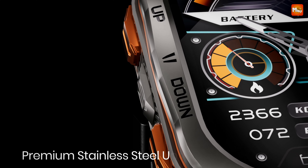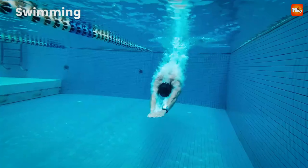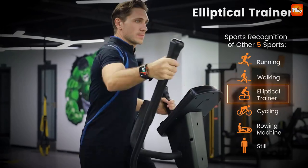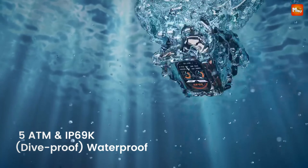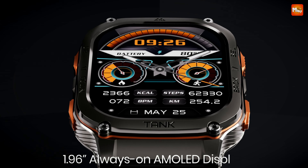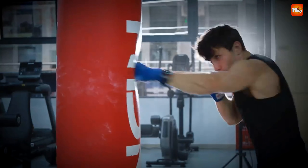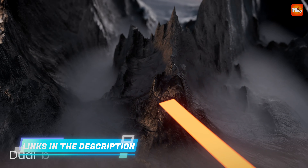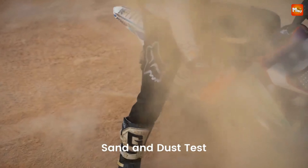If you love water sports, you'll appreciate the Kospet Tank M3 Ultra's impressive 5 ATM and IP69K ratings — it can withstand water pressure up to 50 meters. With over 170 sports modes, including a built-in compass and barometric altimeter, you'll always know where you are and where you're headed. Thanks to dual-band GPS and support for six satellite positioning systems, navigating both city streets and rugged trails has never been easier. Swimmers will love the real-time SWOLF scoring and swimming metrics.